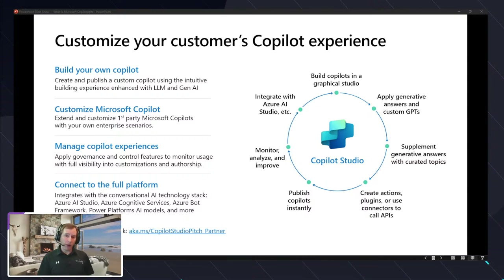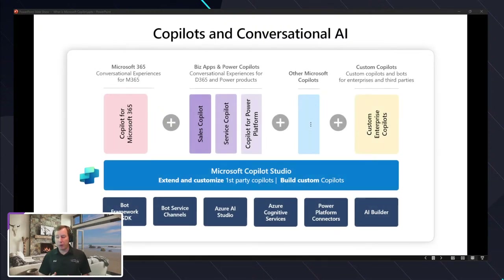You could create a Copilot that connects to finance and operations and is used on your website to do inquiry and other types of topics. The Copilot experience from a first-party perspective — if you want to extend the Copilot capabilities of the Dynamics 365 product — you're really going to want to look at Copilot Studio to do that. There are other frameworks as well.